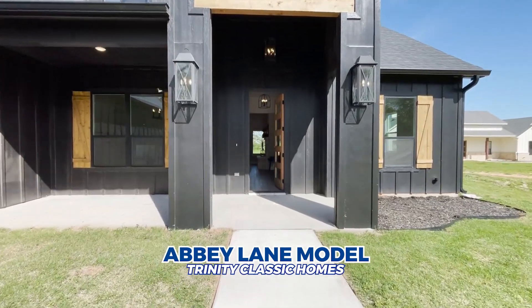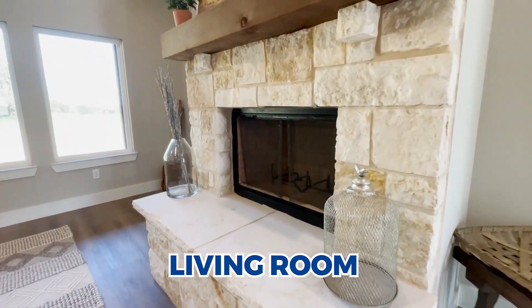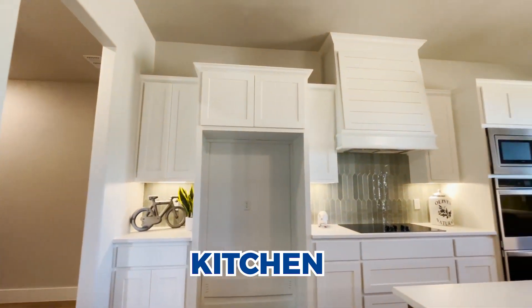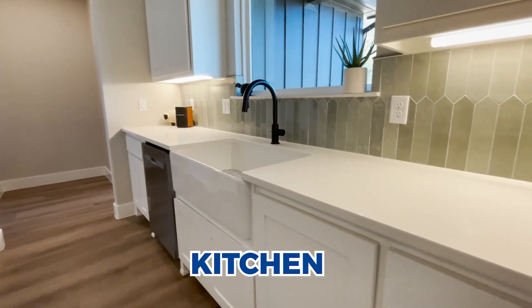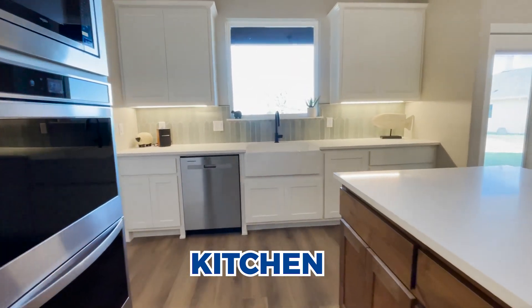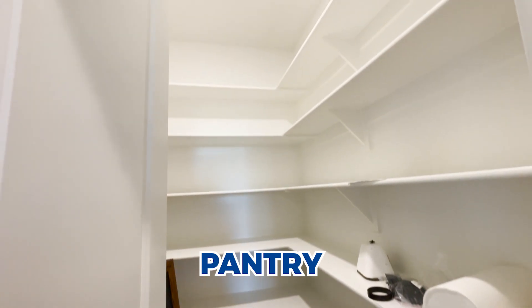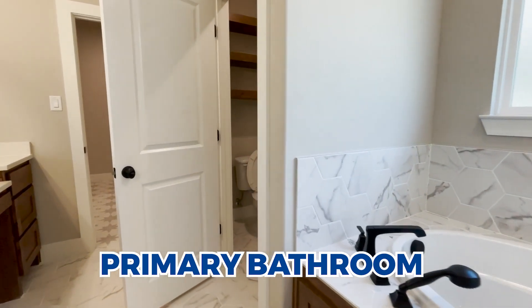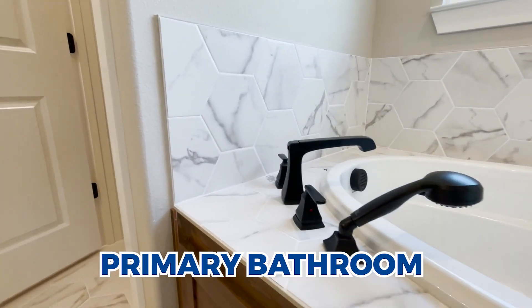Welcome to Trinity Classic Homes' Abbey Lane model. This model is 2,449 square feet with four bedrooms, three baths, and a two car garage. It's a one and a half story home, and on the half story you get a bedroom and a full bath, or you can have a game room and a half bath. This is the Classic Series by Trinity, which is their luxury series, and it can be built out at Freeman Ranch along with their Trinity Series. Standard features include architecturally inspired elevations, a structurally engineered post-tension slab foundation, 30-year high quality composition shingles, eight-foot fiberglass front doors with designer Kwikset entry hardware, high-performance low-E vinyl windows, fiberglass insulated patio door, and cast stone address plaque or raised matte black address numbers.